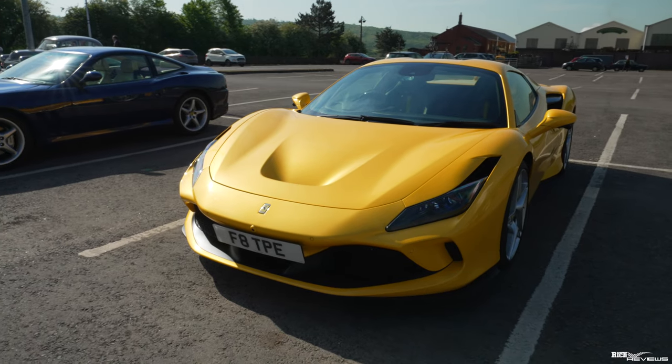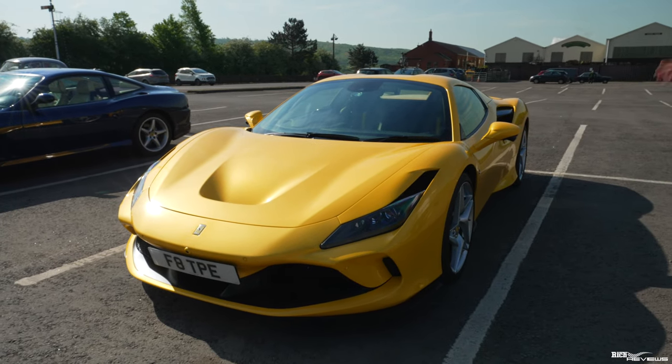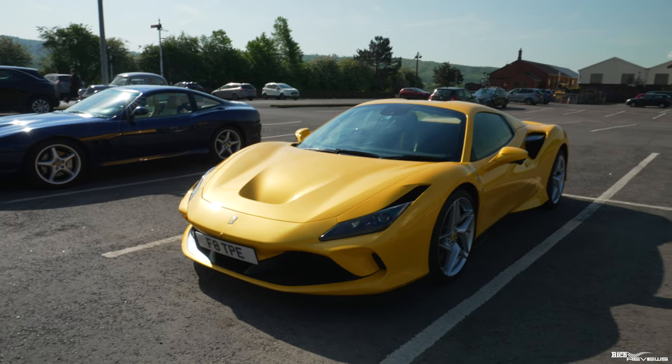I mean, that is just a fantastic spec for an F8. It's like the definitive spec for an F8. It doesn't get much better, guys.